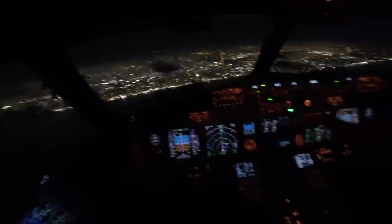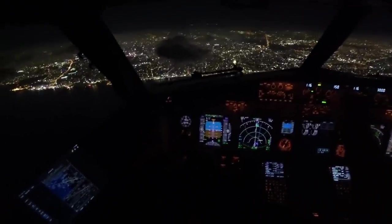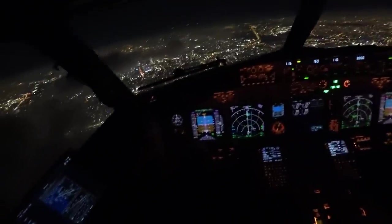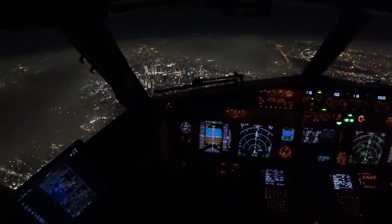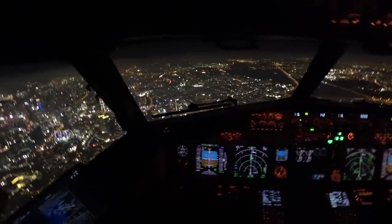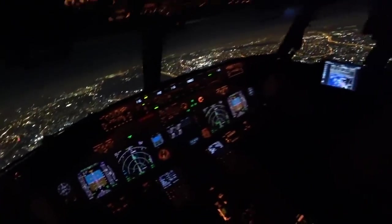Gear down, please. Flap 15. Flap 15. Check. 2,500 — check. Flap 15... 30. 30. 30 greens. Flex. 30 green light. 1,500 complete.